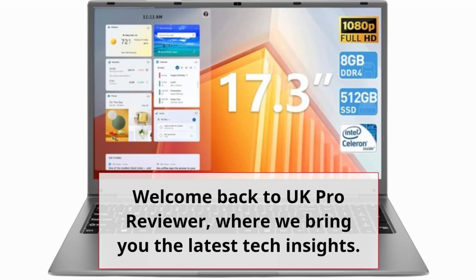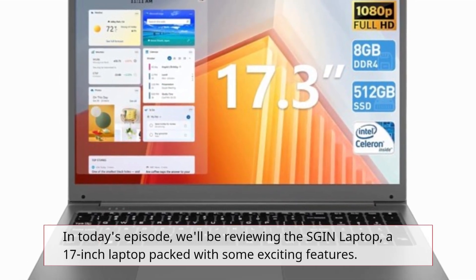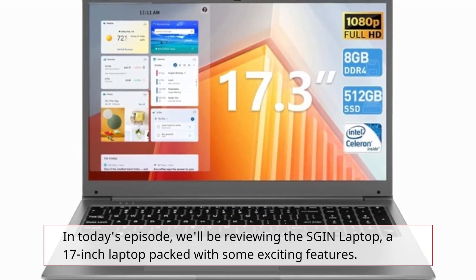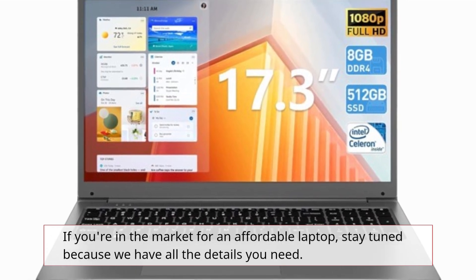Welcome back to UK Pro Reviewer, where we bring you the latest tech insights. In today's episode, we'll be reviewing the SGIN laptop, a 17-inch laptop packed with some exciting features. If you're in the market for an affordable laptop, stay tuned because we have all the details you need.